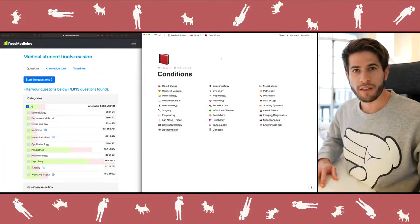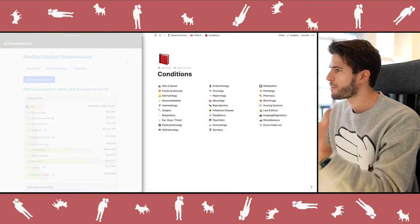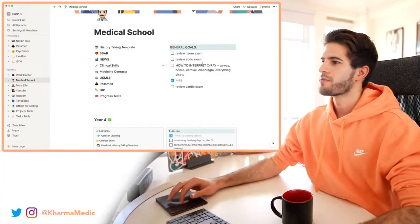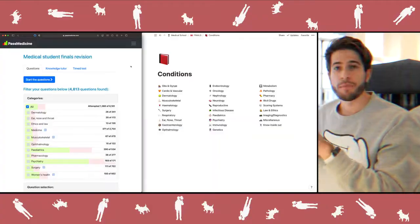Now let me show you exactly how I do this. I've got Past Medicine — a question bank — on the left half of my screen, and Notion, where I keep all my notes on different conditions, on the right half. A big thank you to Notion for sponsoring this video. Notion is a completely free app you can use to organize pretty much anything in your life — projects, school work, to-do lists, literally anything. I personally use it to manage my entire YouTube workflow and everything to do with medical school.